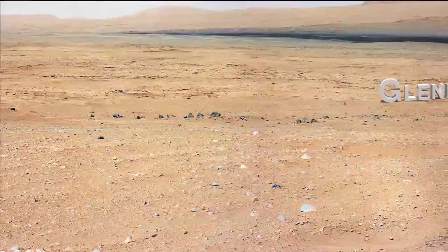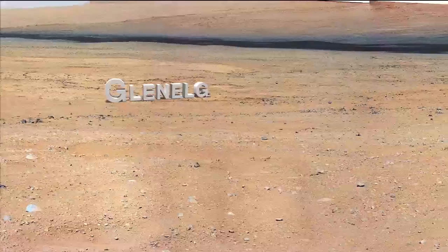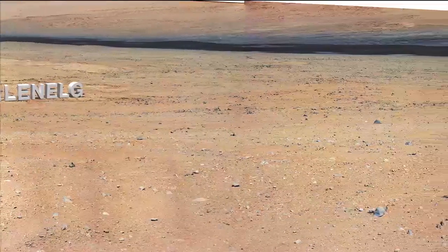Recently we completed a Mastcam panorama of a ridge which will give us a great vantage point of the Glenelg target area.